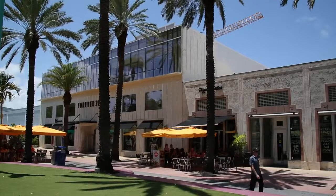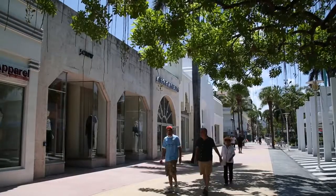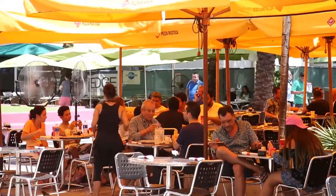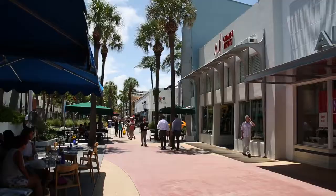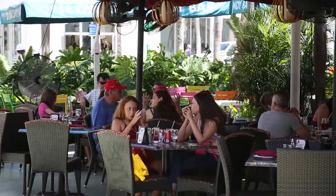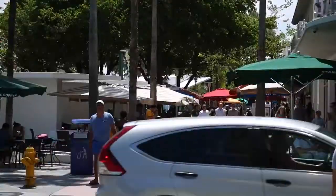Next stop, Lincoln Road. Lincoln Road is another must-do in South Beach. This pedestrian-only promenade is a mile long and lined with several stores, restaurants, and bars. Here you'll find all the big-name stores as well as sidewalk cafes that are ideal for people watching.